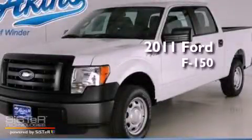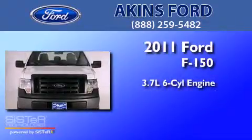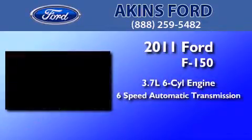This is a brand new 2011 Ford F-150. It features a 3.7-liter 6-cylinder engine and a 6-speed automatic transmission.